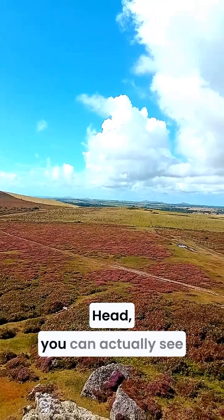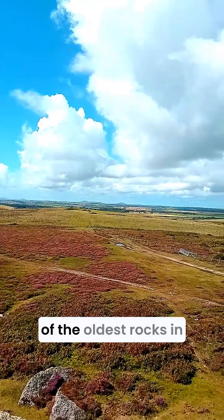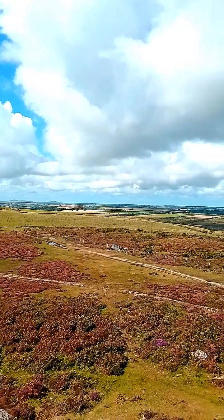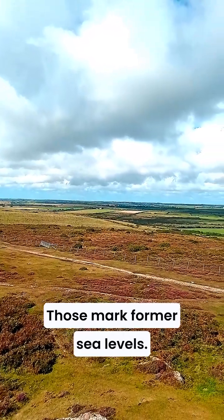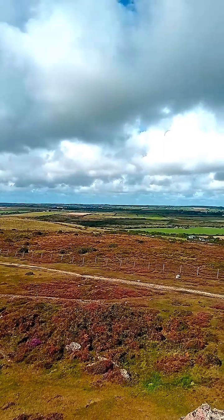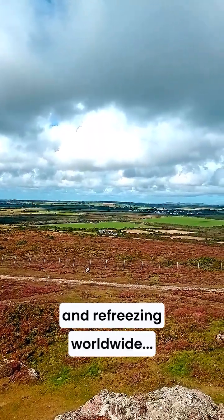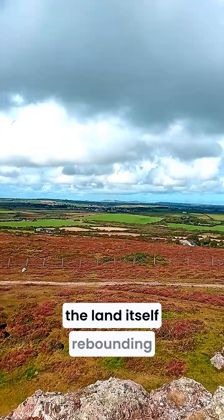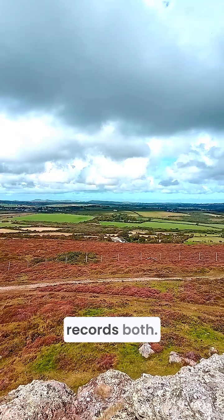Looking out towards St David's Head, you can actually see time written in the rocks. The headland is built from some of the oldest rocks in Wales — hard igneous intrusions that resist erosion. Notice the horizontal step terraces; those mark former sea levels. Over thousands of years, global sea level has risen and fallen, sometimes because of eustatic change — that's ice sheets melting and refreezing worldwide — and sometimes because of isostatic change, which is the land itself rebounding after the ice melted. Pembrokeshire's coastline records both.